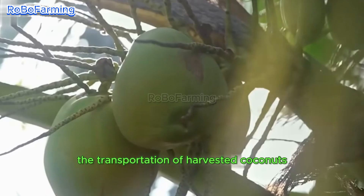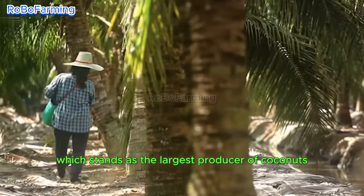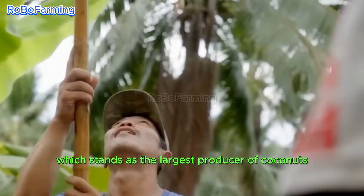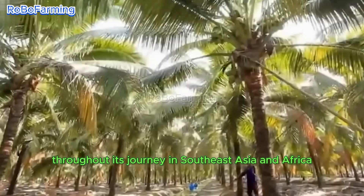The transportation of harvested coconuts relies on specialized boats and water channels, particularly in Indonesia, which stands as the largest producer of coconuts globally. Efficient logistics are critical, serving to maintain the integrity and quality of the product throughout its journey.